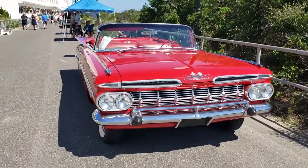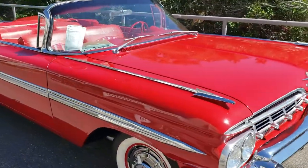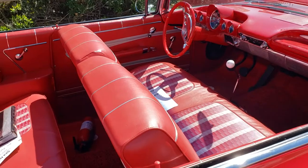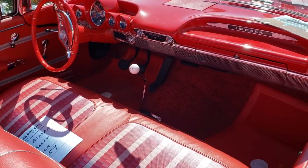The car is laser-straight. Beautiful paint. Trim looks great. This one's a four-speed — I think he changed it around.